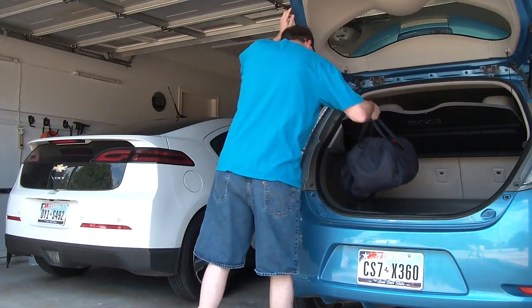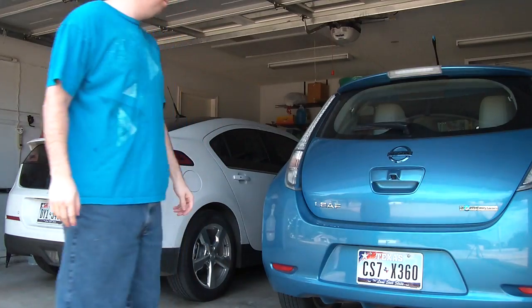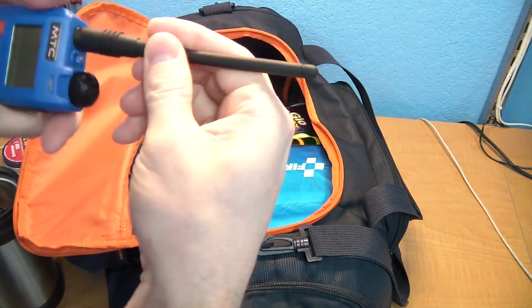Like most prepared people, I keep a bag of emergency supplies and equipment in my car. One of those things is a radio in case the cellular phone network goes down. And yes, that's happened twice in my area in the last 10 years due to tornadoes.